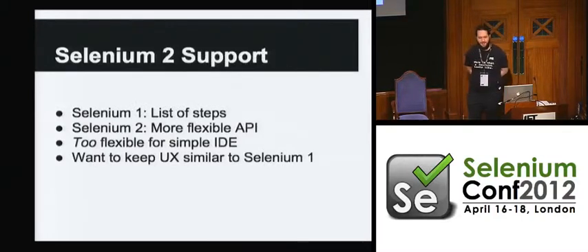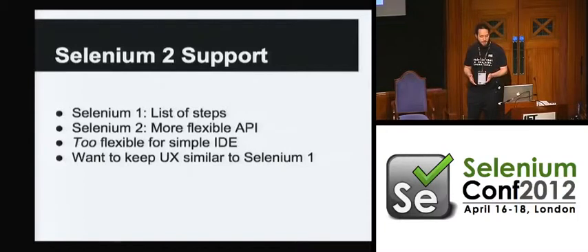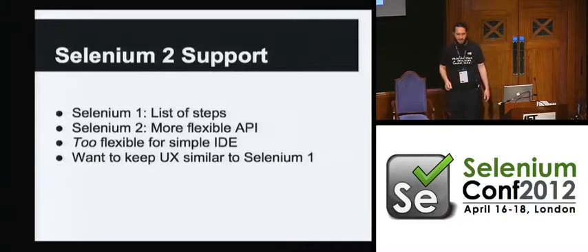Selenium 2: the thing about Selenium 1 versus WebDriver is that Selenium 1 scripts are a list of steps, whereas WebDriver tests aren't that — it's just an API, just code in a particular language, say Java or Python or whatever. That's really great because it gives you much more flexibility for writing all kinds of tests. But it's kind of too flexible for actually doing an IDE. We'd have to pick a language — we'd have to say, builder, you're just going to have to do all of your tests in Python. And if you don't like Python, well, the project's not for you. And that's not really going to work.